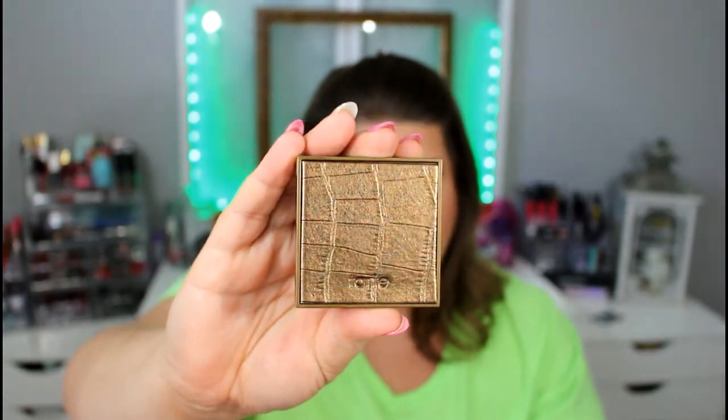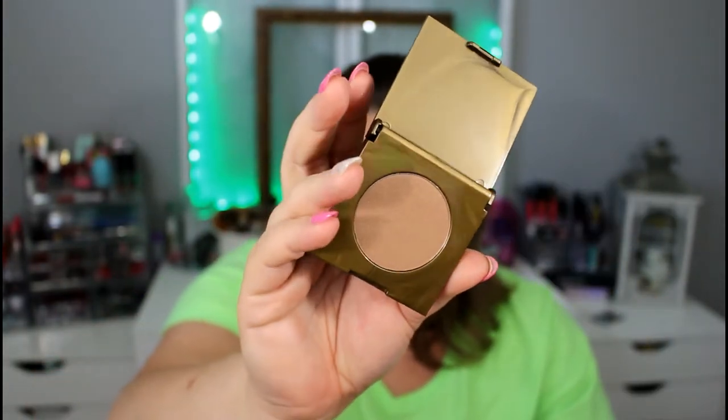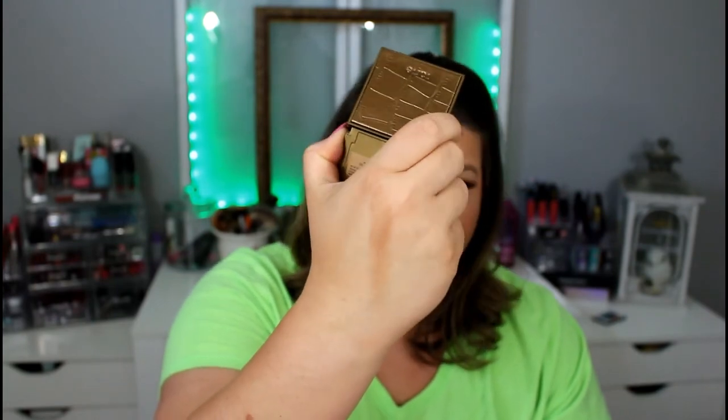This one I'm super excited about. This is from Tarte Cosmetics — I love this metallic gold alligator skin on the top. It is a bronzer, and this is a nice size pan. It is called Park Avenue Princess. I want to go ahead and try this out right now. I think that is pretty darn good. It has a little bit of shimmer — almost like a gold kind of shimmer, but it's pretty mild. There are no chunks of gold; it's got that nice, warm, summery glow you want from a bronzer. It's not so much a contour shade, but it is a great bronzer.